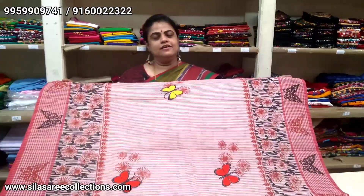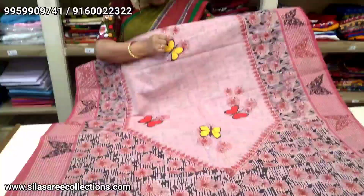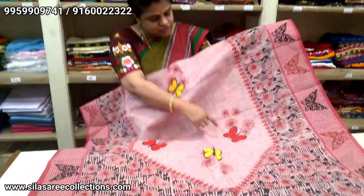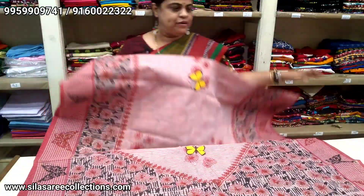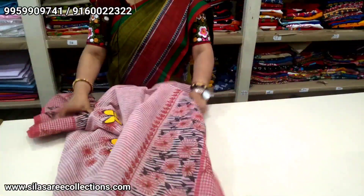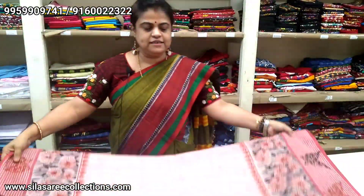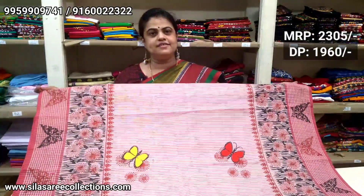Look at this pure cotton block print saree — very unique. It has a butterfly motif woven from cloth — yellow color cloth and red color cloth — making it totally unique. Pure cotton with hand block print. Blouse piece available, very good looking. It is a crispy cotton saree, very appropriate for seminars and conferences, very good quality. Saree price is $23.05; after discount $19.61.